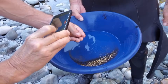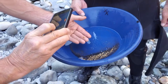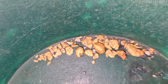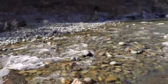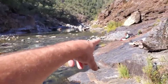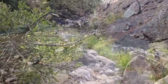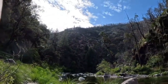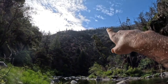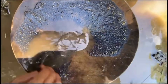It's also important to understand why simple gold panning locations continue to replenish. Gold is constantly being released upstream through natural erosion. Every storm, freeze-thaw cycle, and seasonal flood introduces new material into the system. Rivers act like long-term processing machines, sorting, concentrating, and redepositing gold repeatedly. That's why the same simple panning spot can produce gold year after year, even after repeated activity.